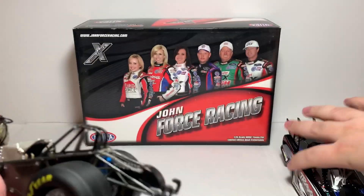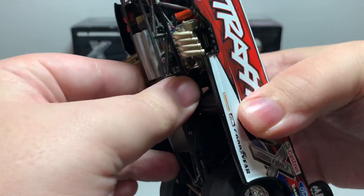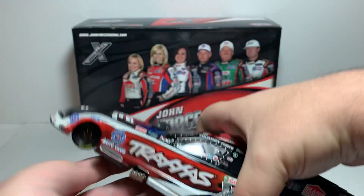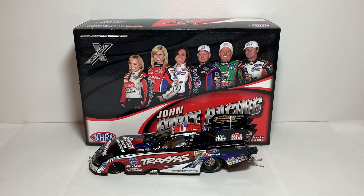So yeah, great car. If you can find them online — eBay, any Lionel dealer who still sells their product will carry this car still, I imagine. So yeah, that is my review of the Courtney Force 2012 Traxxas Ford Mustang 1:24 scale NHRA Funny Car by Lionel Racing.